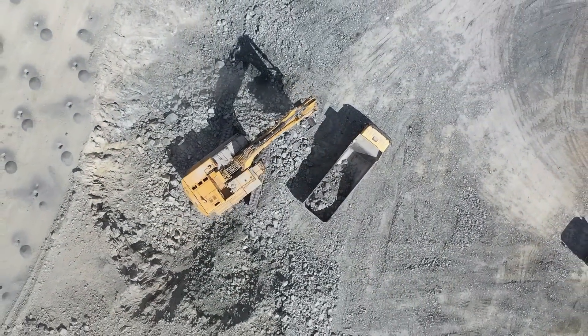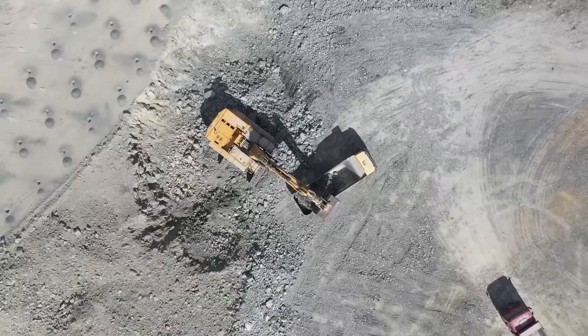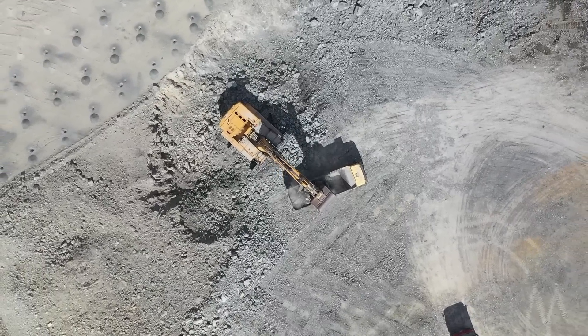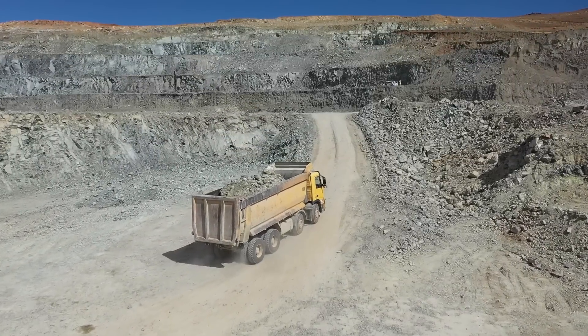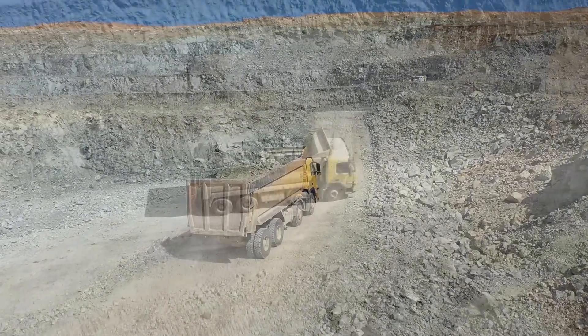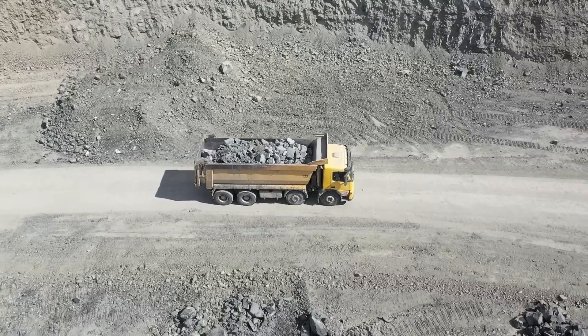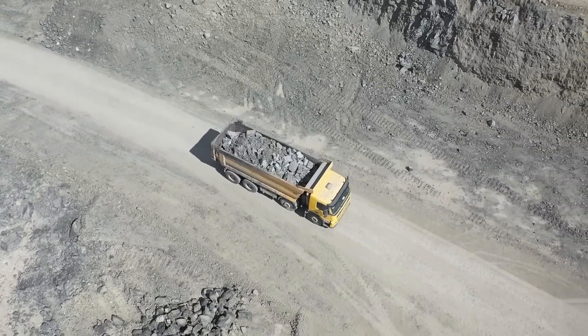In some zones, silver concentrations can be even higher, particularly where late-stage hydrothermal fluids have further enriched the system. This astonishing silver grade, coupled with a significant lead concentration of 11.6% and zinc concentrations of 4.4%, results in an incredibly profitable and high value ore body.